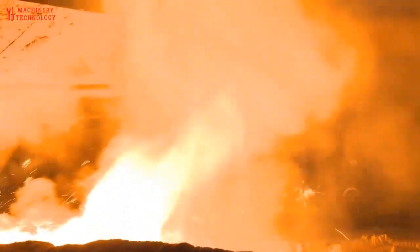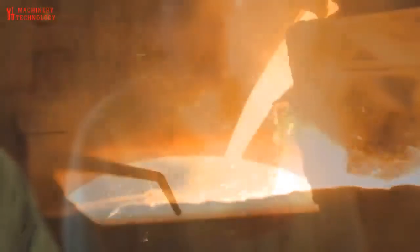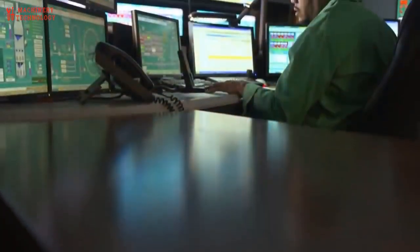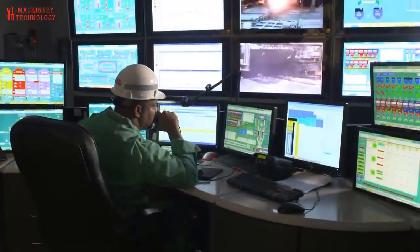The molten metal enters the steel making furnace where it undergoes further refining and alloying. Here, impurities are removed and alloying elements are added to create the desired steel compositions — whether carbon steel, stainless steel, or another alloy.